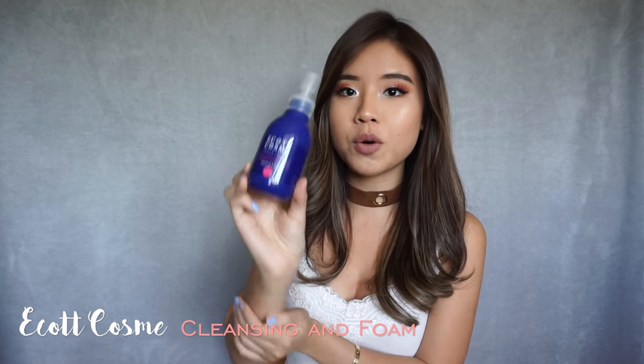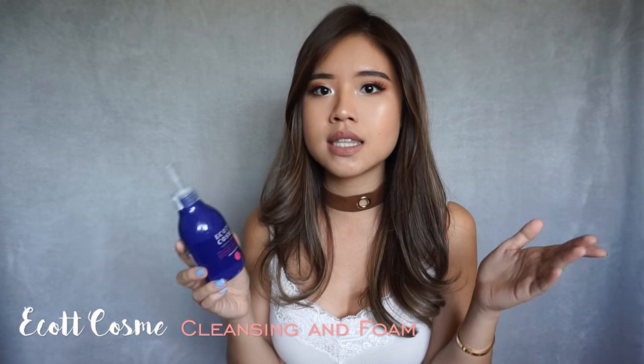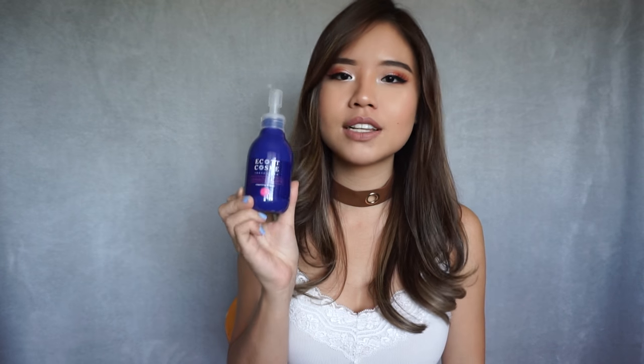Still on the topic of skincare, I have my Ica Cosme Cleansing Foam right here. The awesome part is that it foams up really quickly and you need a very, very little product. The reason why I love this most is because it can clean off my makeup — even my foundation, my concealer, my eyebrow products — it cleans it completely. But it doesn't clean waterproof mascara, which is one thing I find can only come off with an oil cleanser. I really love this product and highly recommend it.